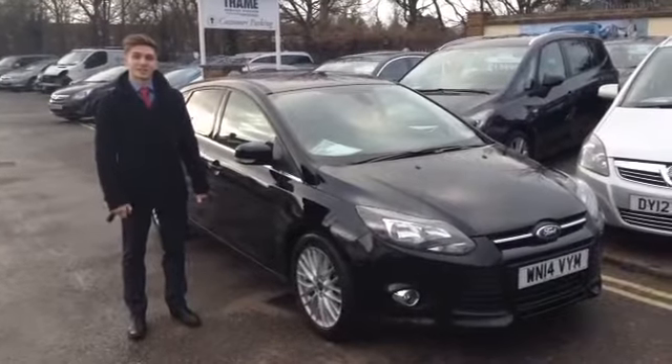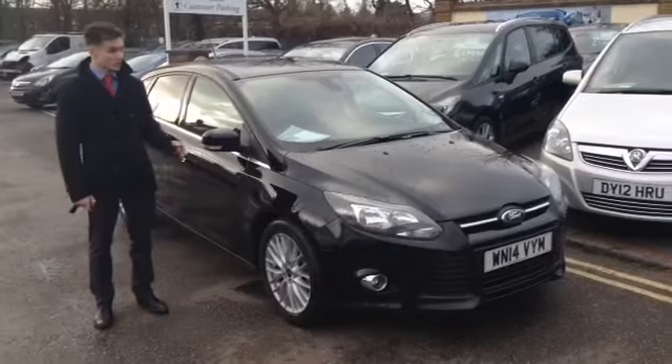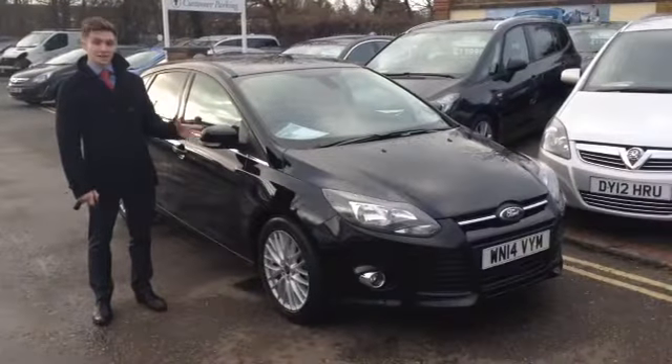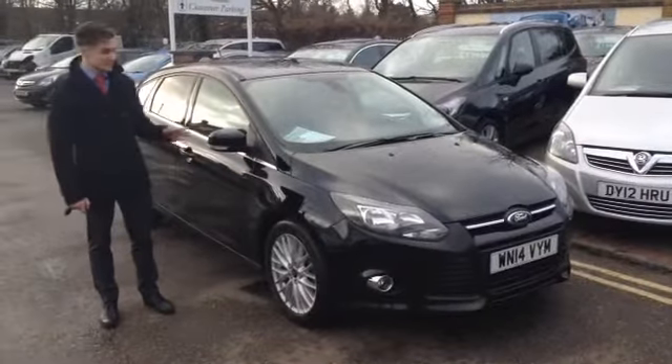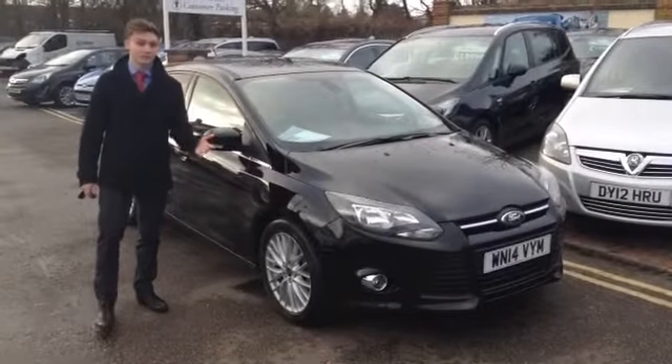Good afternoon, welcome back to Thame Service Station. I'm Henry, and this is one of our Ford Focuses — the 125 brake EcoBoost 1.0 litre engine. Now this is the Zetec, so it comes with a couple of really nice features. It's a mid-range spec and offers you great value for money.